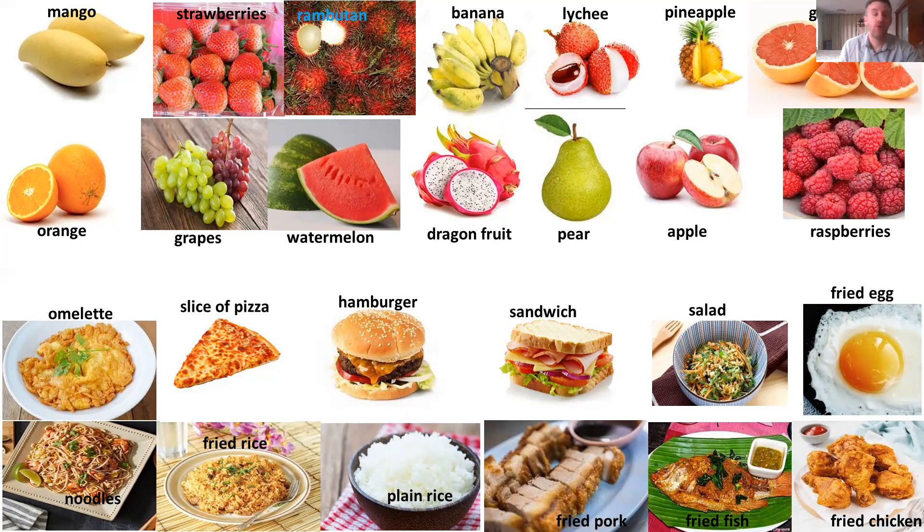Now let's talk about the fruits: mango, strawberries, rambutan, banana or bananas because there are many bananas, lychee, pineapple, grapefruit, orange, grapes, watermelon, dragon fruit, pear, apple, raspberries. There are many things, so take your time and start to learn.